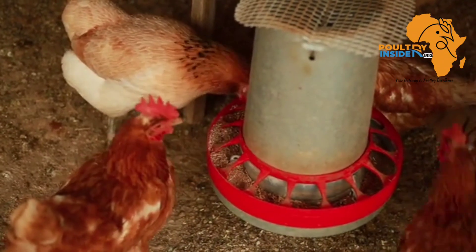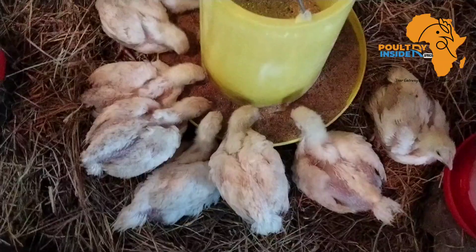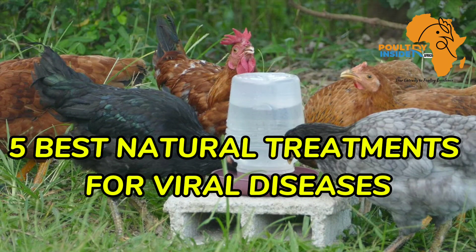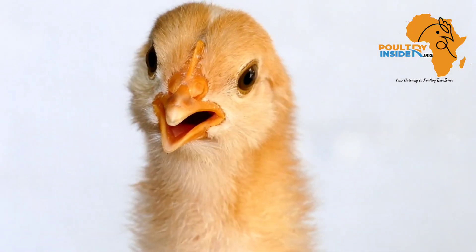Hello farmers and welcome back to the Agribusiness Insider channel. In this video I want to share with you the five best natural treatments for the most common viral diseases in chickens.